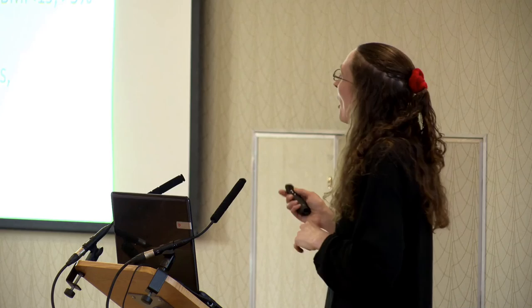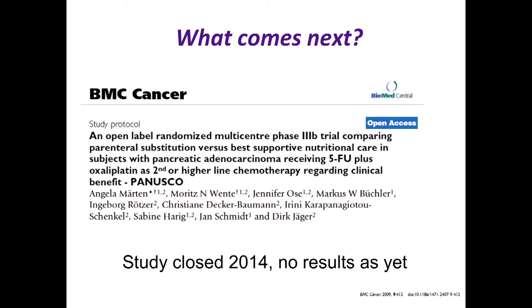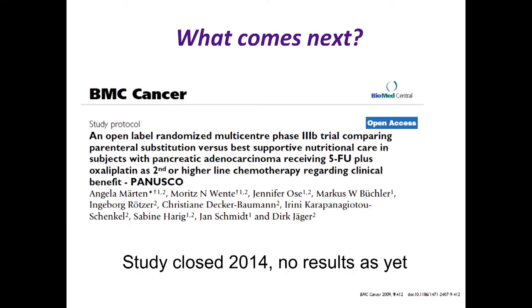I'm not saying patients with advanced pancreatic cancer should have parenteral nutrition, but if PN can reverse malnutrition in these patients, perhaps we're not doing oral nutrition correctly. An open-label randomized multi-center phase three trial comparing parenteral nutrition versus best supportive nutritional care in patients receiving first or second line chemotherapy opened in 2009, closed in 2014, but has still not published results. This could be very exciting — it would be a proper randomized trial removing that chicken-and-egg debate.